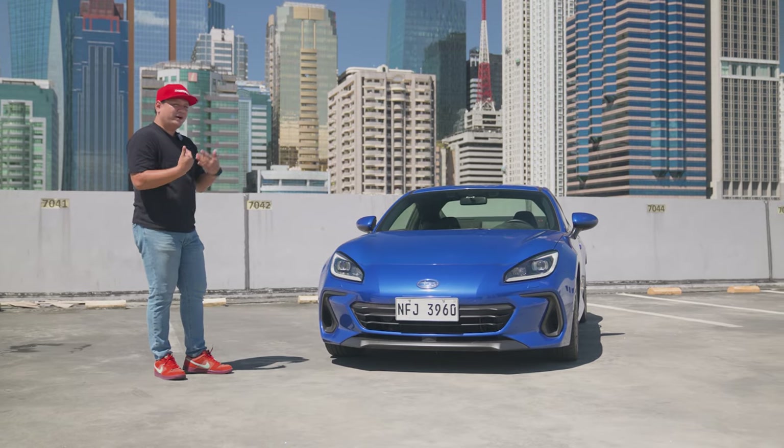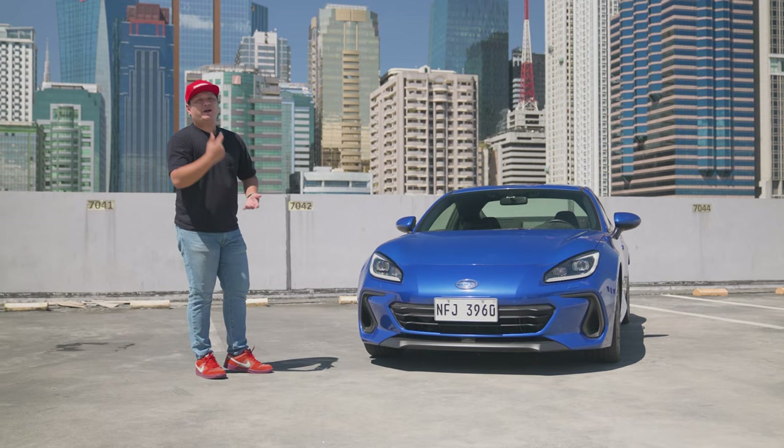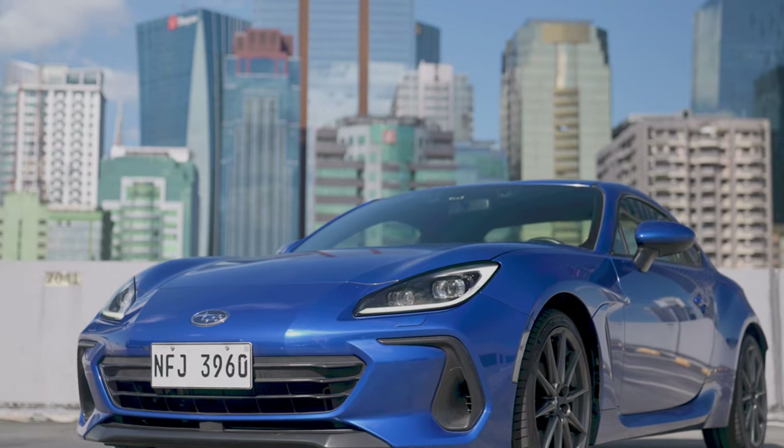This front end makes you proud that you're owning a Subaru BRZ — proud of owning a legit sports car. And I love this blue color; it's very Subaru.